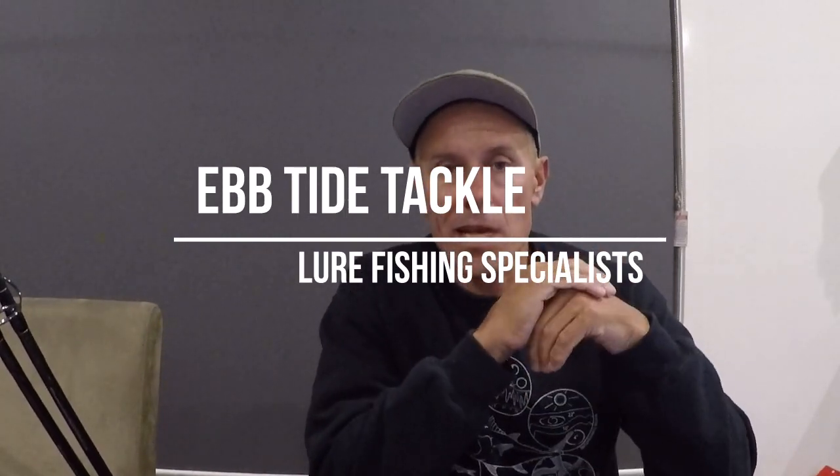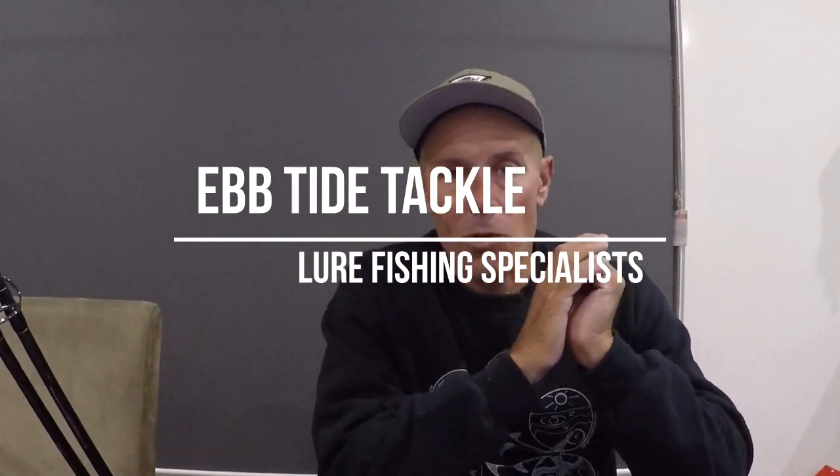Hey guys, how's it going? John Cahill from Ebtide Tackle, back for a quick vid. What I want to talk to you about today is basically what's in my tackle bag for my latest trip to Oman — heading back over to fish the Reef Raiders trip, No Boundaries April Monster Month. So excited. It's my fifth visit over there.